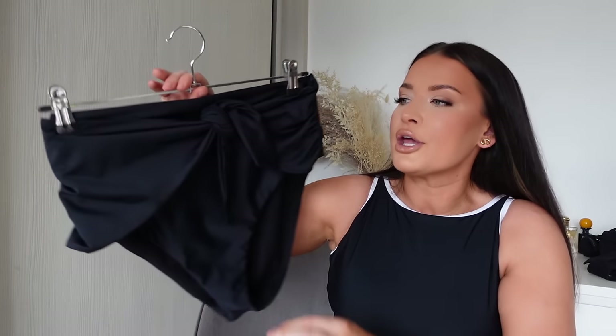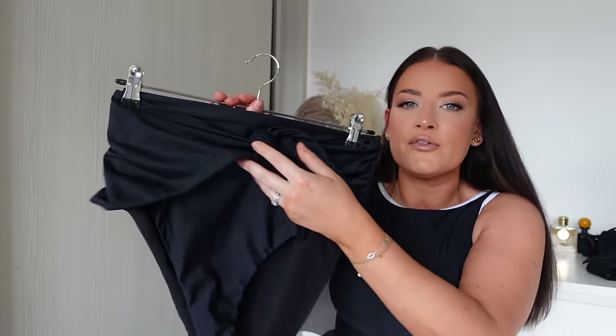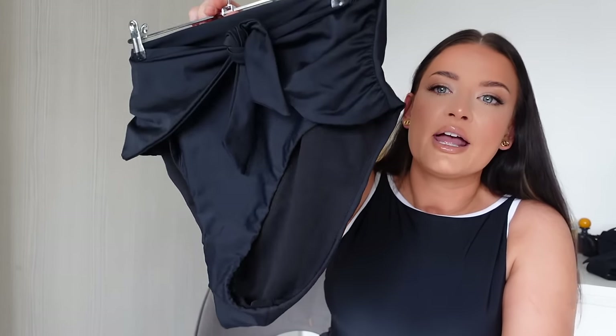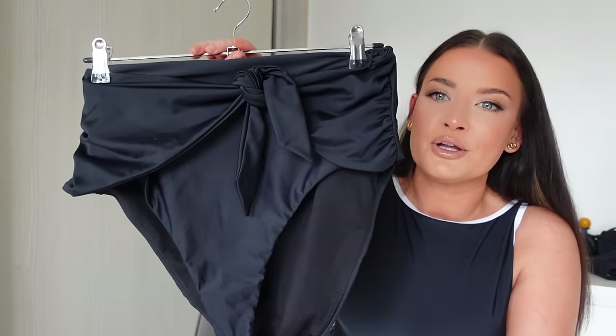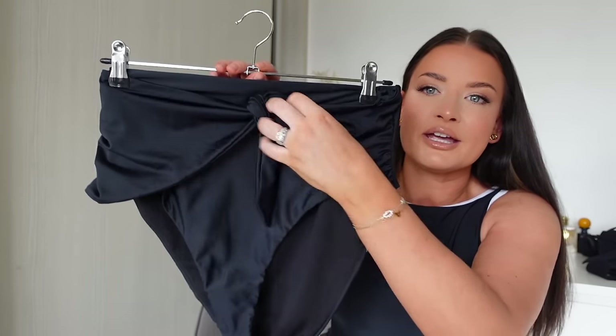I did a little TikTok of me wearing the old one and transitioning to the new one — I'm so happy with how it looks. We've made this one shorter and a lot lighter, so it's still doing all the amazing tummy-enhancing work but with much less fabric so it's not as heavy.